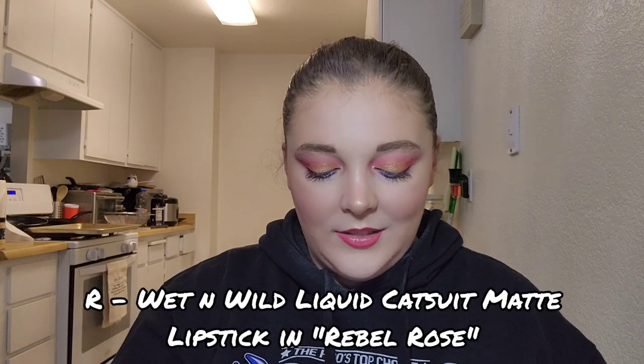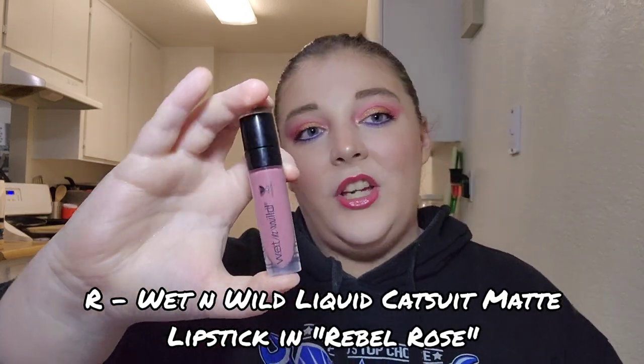For letter R I have my Wet n Wild Liquid Catsuit Matte Lipstick in the shade Rebel Rose. I've used it twice this month. The two times I wore it I actually really liked the color — I thought I didn't, but that was a lie. It's a nice natural color that's still a bit bold. I'm learning that I really love this lipstick and hope to get lots more use on it.